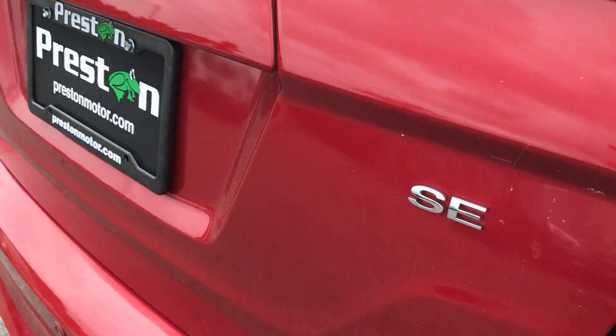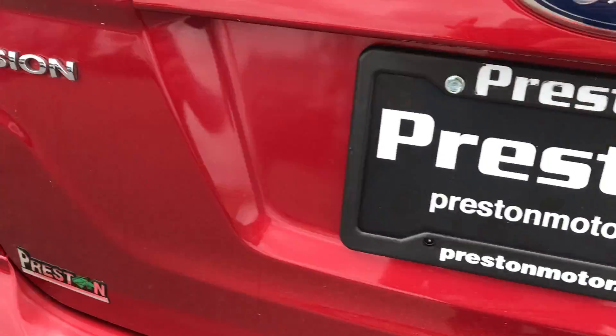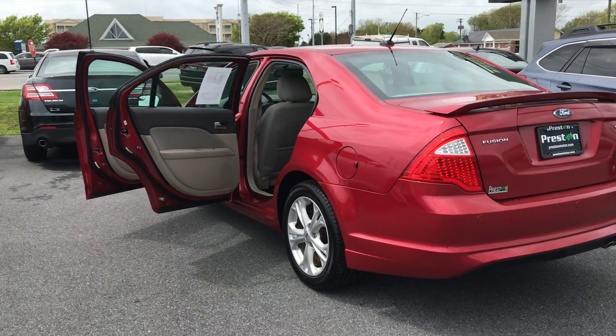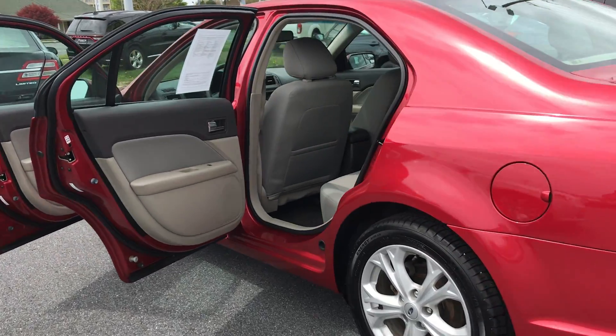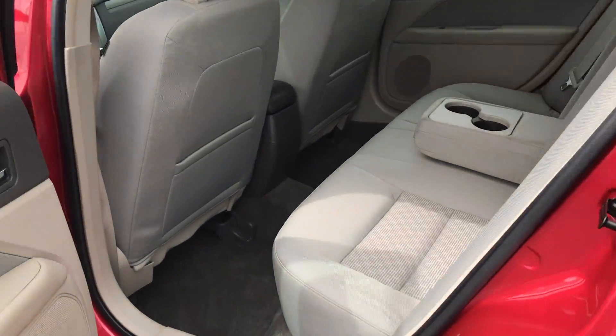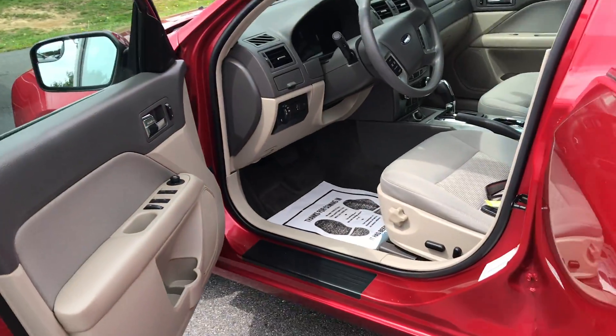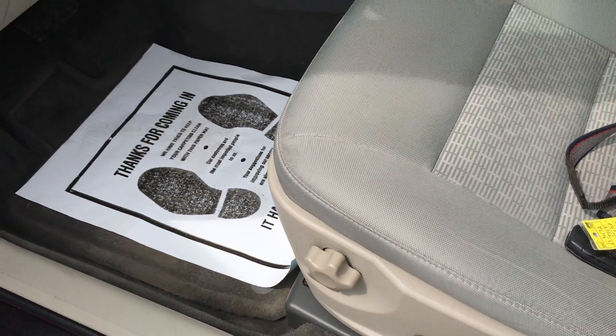You need to come by and take a look at this one. As you can see, it's an SE, it's got the rear spoiler. Come around to this interior — it's phenomenal. Look at this, see some of the features.